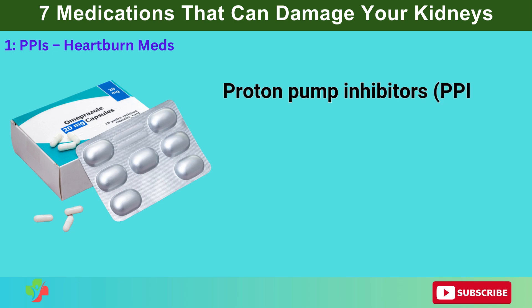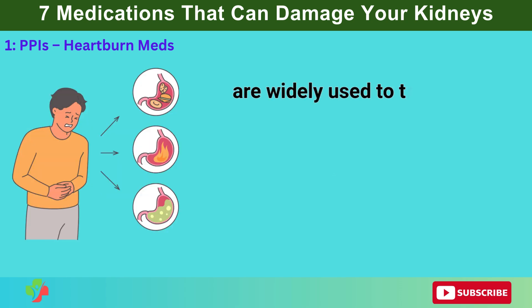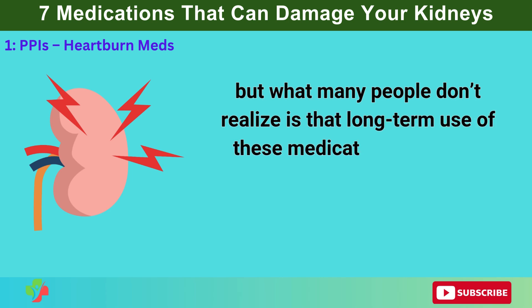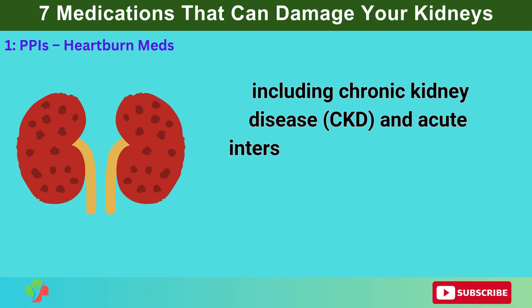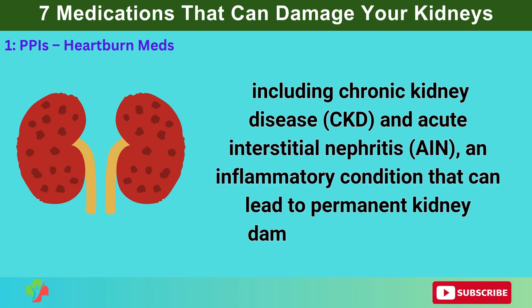Number 1: PPIs — Heartburn Meds. Proton pump inhibitors, or PPIs, such as omeprazole, lansoprazole, and esomeprazole, are widely used to treat acid reflux, GERD, and stomach ulcers by reducing stomach acid production. But what many people don't realize is that long-term use of these medications has been linked to serious kidney issues, including chronic kidney disease, CKD, and acute interstitial nephritis, AIN — an inflammatory condition that can lead to permanent kidney damage if left untreated.